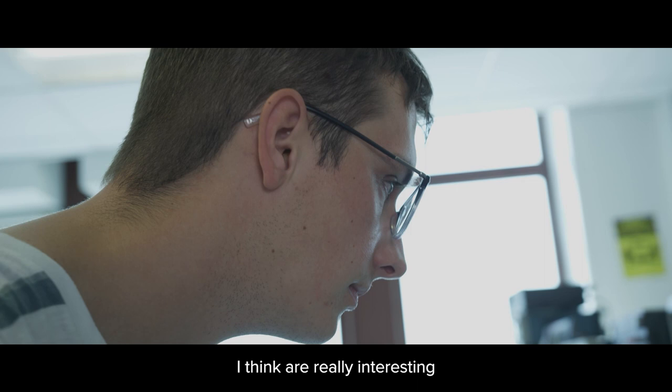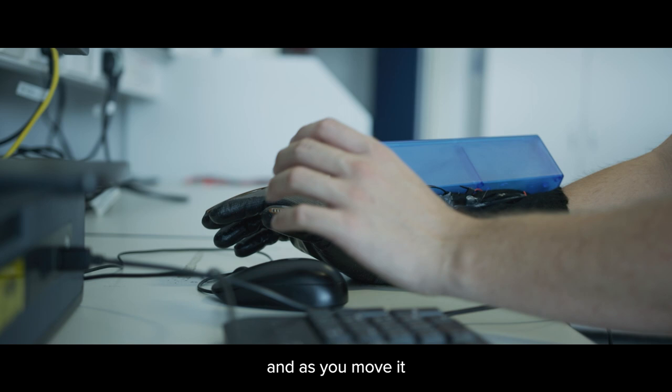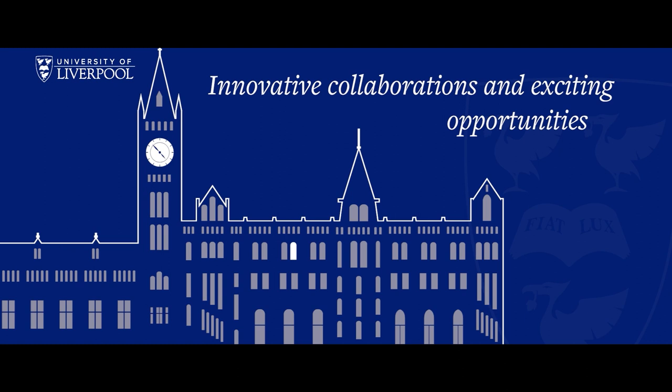The other kind of projects that I think are really interesting are things for medical interventions. For example, we have the sign language glove, where you have a glove that fits on your hand, and as you move it to make different sign language gestures, it translates that into sound, so that somebody who doesn't know sign language could still communicate with someone who's deaf.